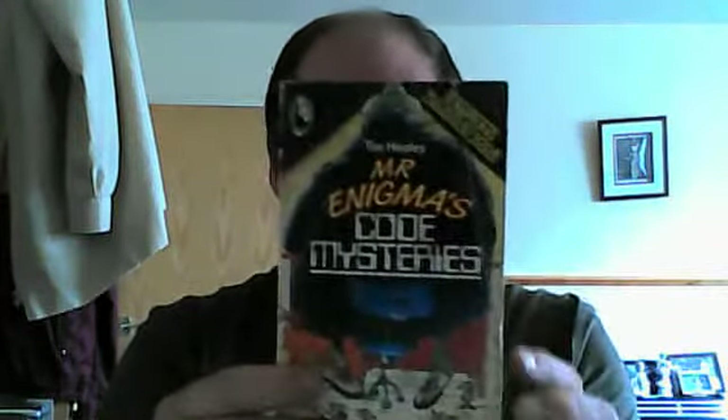Absolutely a children's book, but you can pick this up quite cheaply — either as I did in a charity shop second hand, or on eBay or Amazon, something like that.